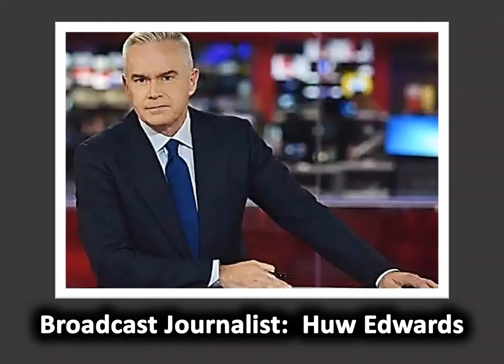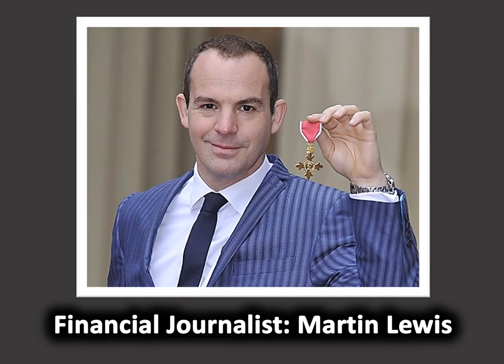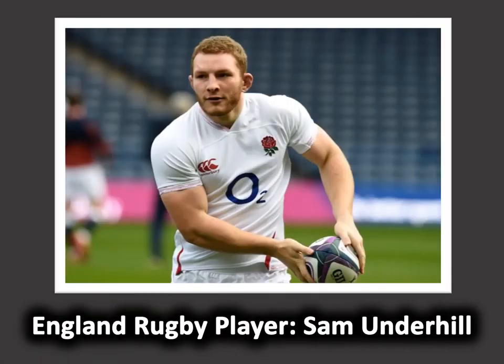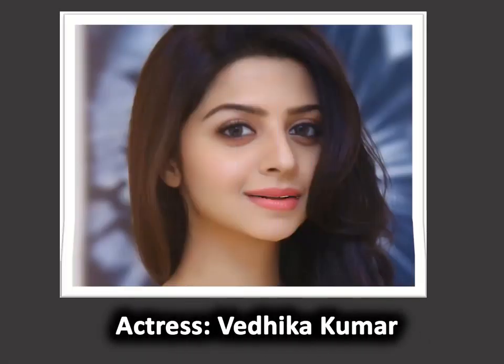Broadcast journalist Hugh Edwards. Financial journalist Martin Lewis. Sports journalist Manish Bhasin. England rugby player Sam Underhill. TV presenter Susanna Reid. Actress Vaidhika Kumar.